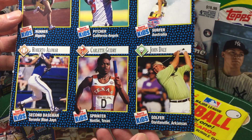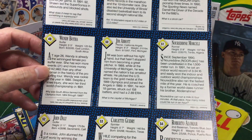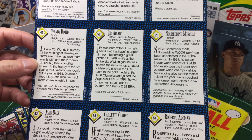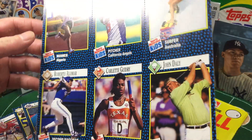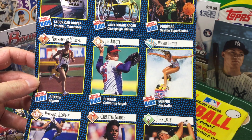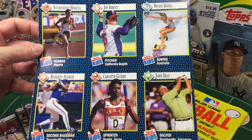Nice Hall of Famer, Robbie Alomar. The human train wreck, John Daly. Jim Abbott — for kids that don't know, a one-handed pitcher in the big leagues who did throw a no-hitter with the Yankees, if I recall. He came up with the Angels and was a good pitcher. Fun to watch the way he would switch his glove — after he threw the ball, he would basically slide it into the glove and be ready to field. He was a pretty good fielding pitcher. Don't overlook a Jim Abbott card.